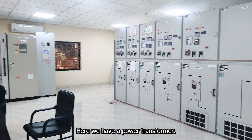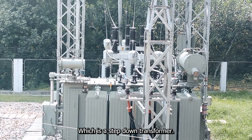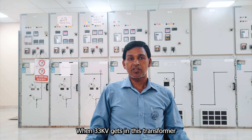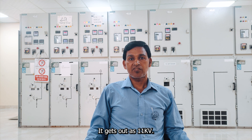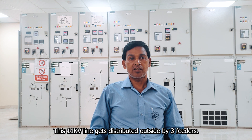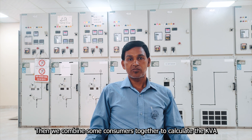The power transformer here is a step-down transformer. The voltage will step in and out accordingly, regulating the power supply through this facility.